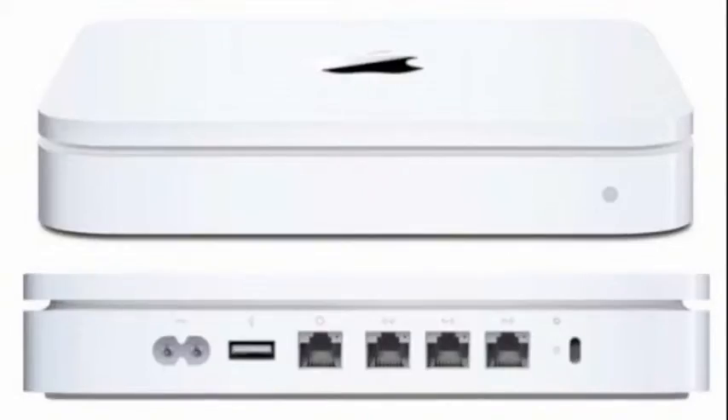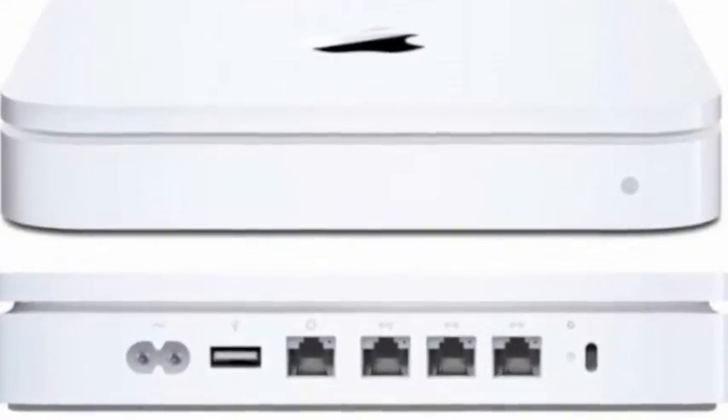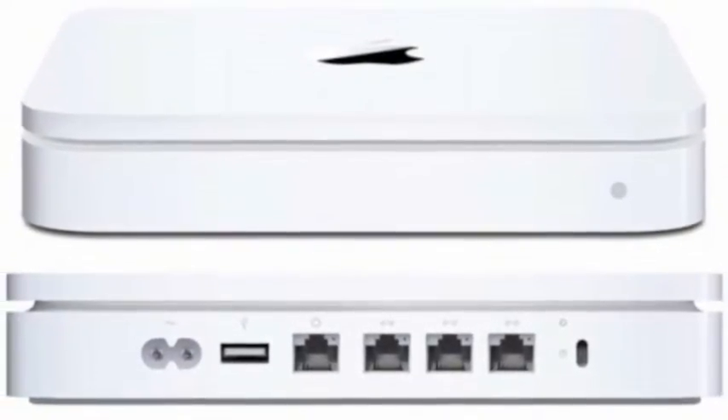First of all, let's talk about the hardware. The hardware that I would be using is an external hard drive costing the sum of $300 with one terabyte of memory. It is called the Time Capsule.